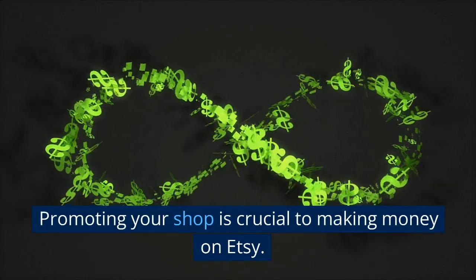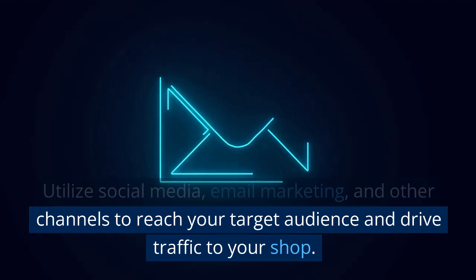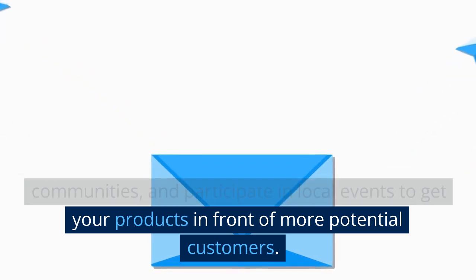Promoting your shop is crucial to making money on Etsy. Utilize social media, email marketing, and other channels to reach your target audience and drive traffic to your shop. You can also participate in Etsy teams, join online communities, and participate in local events to get your products in front of more potential customers.